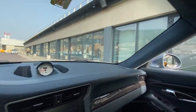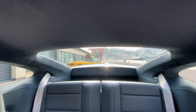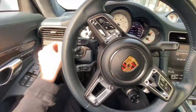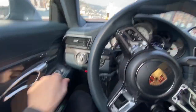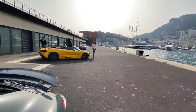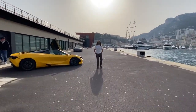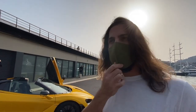Seb arrives at the port spot and immediately spots something parked up — he has no idea what's going on. He goes straight into park to find Masood and get an explanation. Something with keyless go is parked nearby.